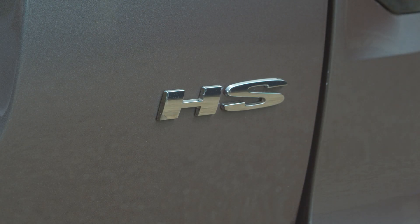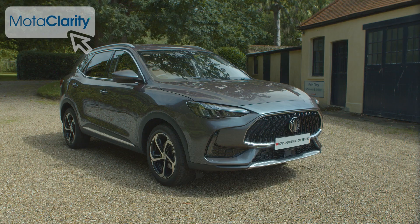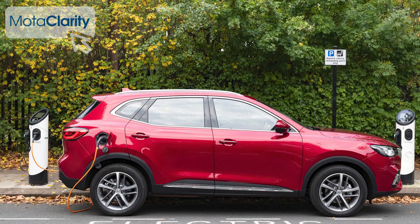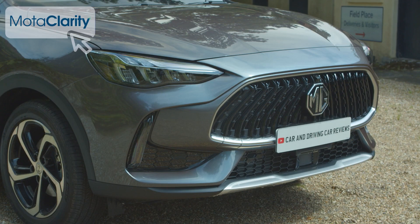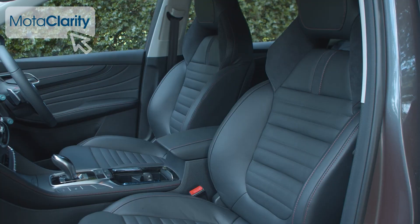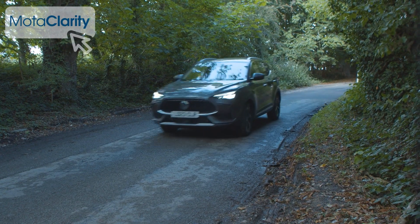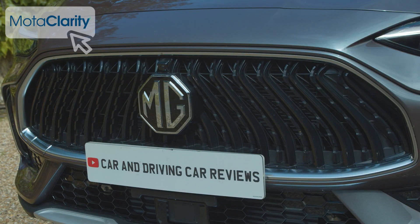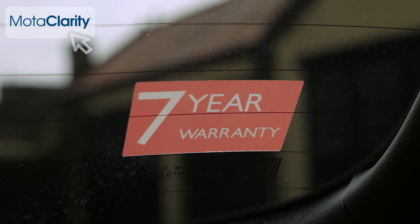HS here doesn't designate a super fast rail route but MG's largest SUV, which is offered in both conventionally engined and PHEV plug-in forms, and here features smarter exterior styling. As before, it's one of the most spacious mid-sized SUVs you could choose, yet it retails for thousands less than you'd pay for comparably shaped rivals — the usual MG formula, backed up by the normal lengthy brand warranty.